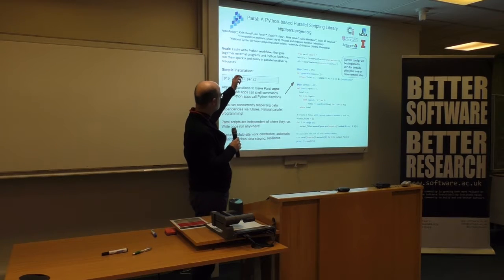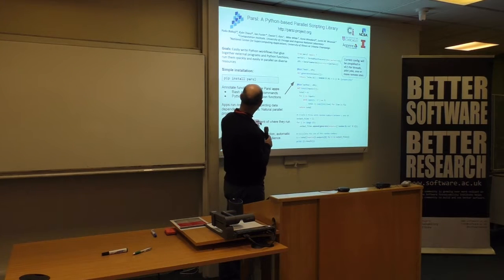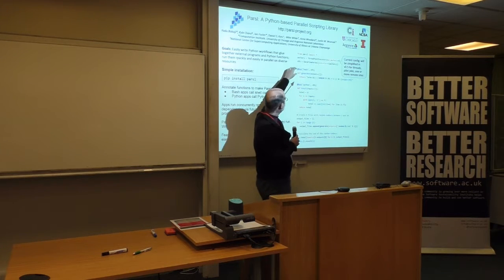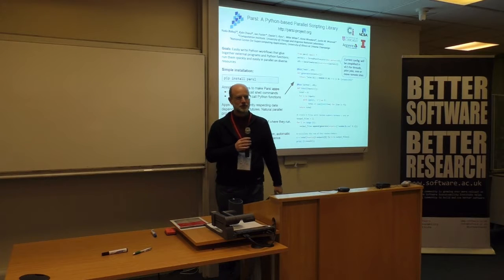The idea is that we would like people to be able to write Python workflows, simply install our package through pip, and then basically decorate functions with app decorators. These functions could either be Python functions or calls to bash, to a shell script that could call any external executable anywhere.